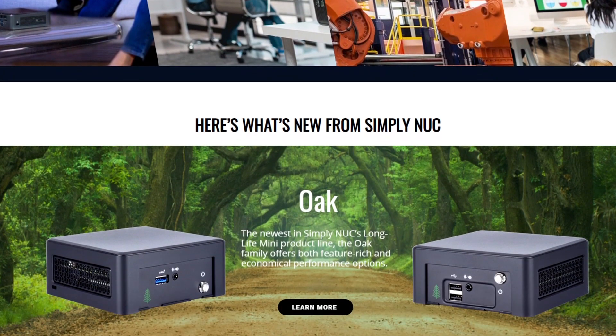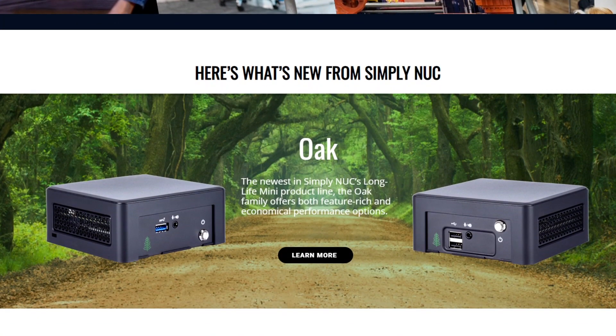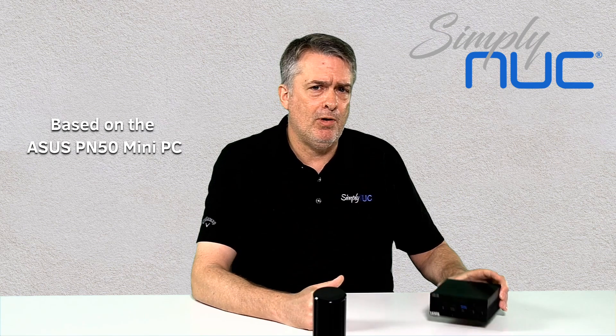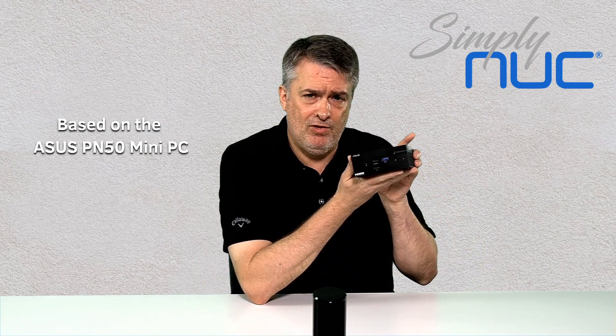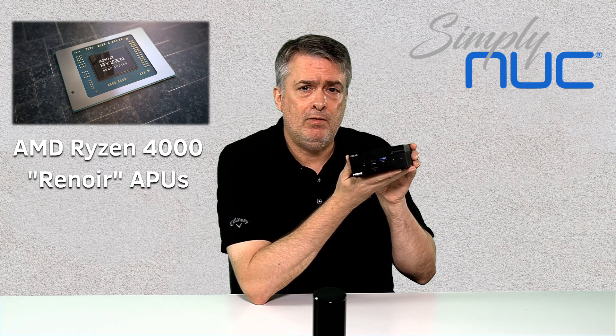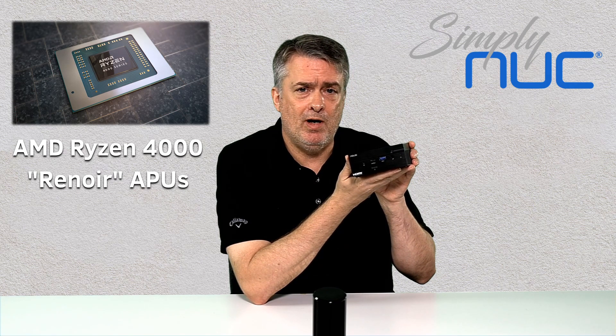More recently you've probably heard us talking about our new AMD embedded product line that we call the Long Life Mini. Well today we're thrilled to announce that we're expanding our AMD product line into the consumer and commercial space, and we're introducing our new product called the Aspen Mini PC, based on AMD Renoir 4000 mobile processors.